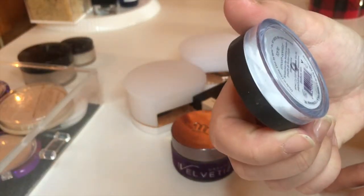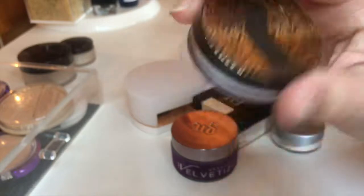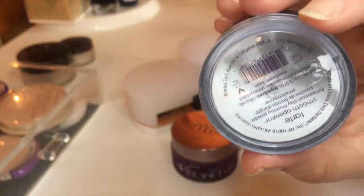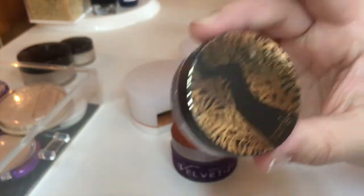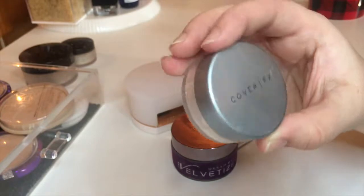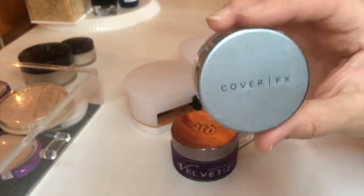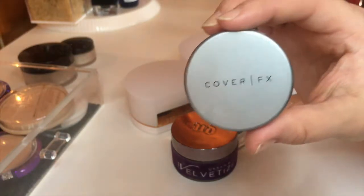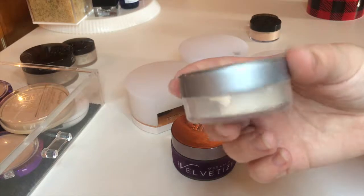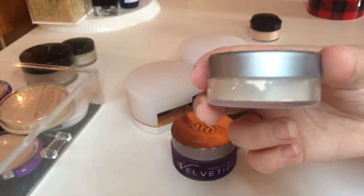Next I have the Tarte Smooth Operator Amazonian Clay Finishing Powder. I believe I got this in a 500-point perk from Sephora. This powder is bright white — it leaves a horrible white cast and doesn't really set anything down. I absolutely hated it, so I'm getting rid of it. Next I have the Cover FX Light Matte Setting Powder, which came in a little set with a matte primer and a finishing spray. I used up the other two and really enjoyed them. This powder I thought was just okay — I've used better, I've used worse. I'll hold on to it and see if I reach for it in the next couple of weeks. If not, by my next declutter it will probably be gone.